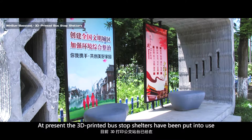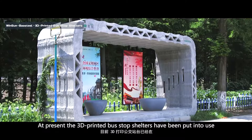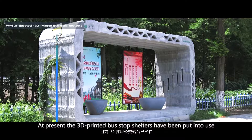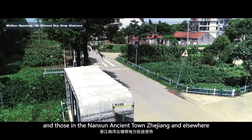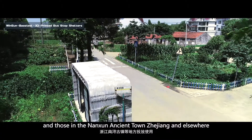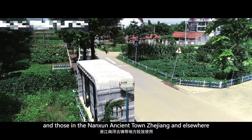At present, the 3D-printed bus stop shelters have been put into use at bus stops of Fengjing No. 4 bus route in Shanghai, and those in Lansheng Ancient Town, Zhejiang, and elsewhere.